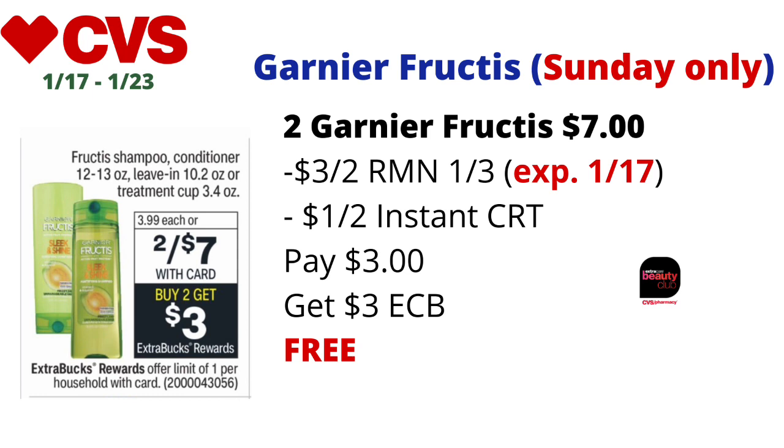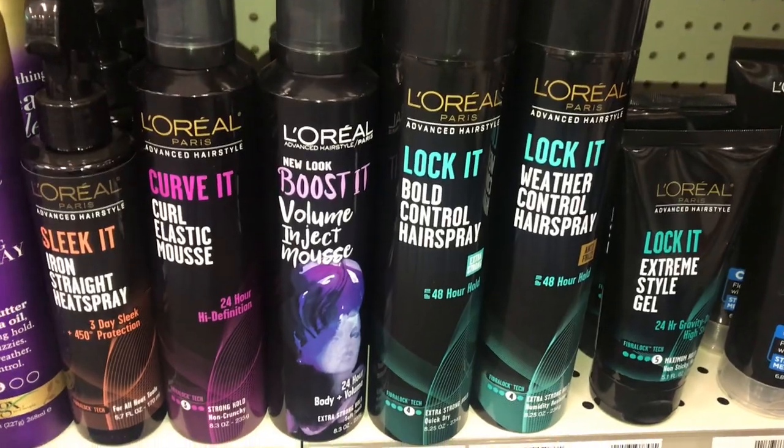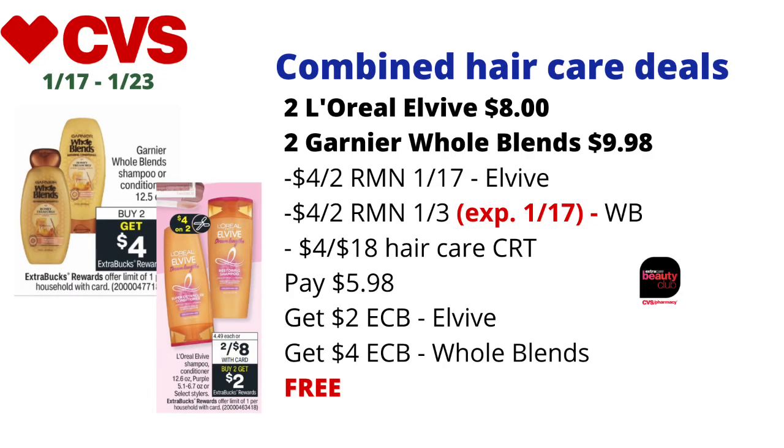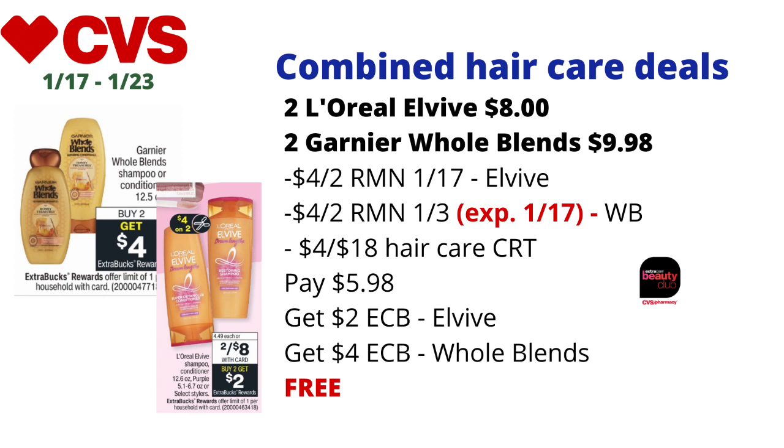We're going to combine two hair care deals: L'Oréal ELVive and Garnier Whole Blends. L'Oréal ELVive shampoo, conditioners, and select stylers will be on sale two for $8 — buy two, get $2 back in ECBs, limit one. Garnier Whole Blends shampoo or conditioners (12.5 oz) are on a buy-two-get-$4-back-in-ECBs deal, limit one. Pick up two L'Oréal ELVive totaling $8, and two Garnier Whole Blends priced at $4.99 each online and in-store, totaling $9.98. Adjust your math if your store prices differ.